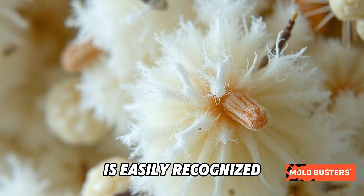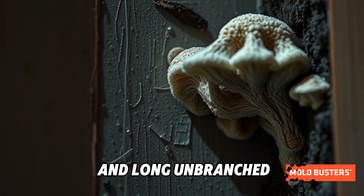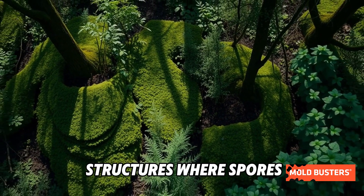Mucor hyemilis is easily recognized under a microscope by its fuzzy, cotton-like appearance and long, unbranched sporangia — those are the structures where spores are produced.